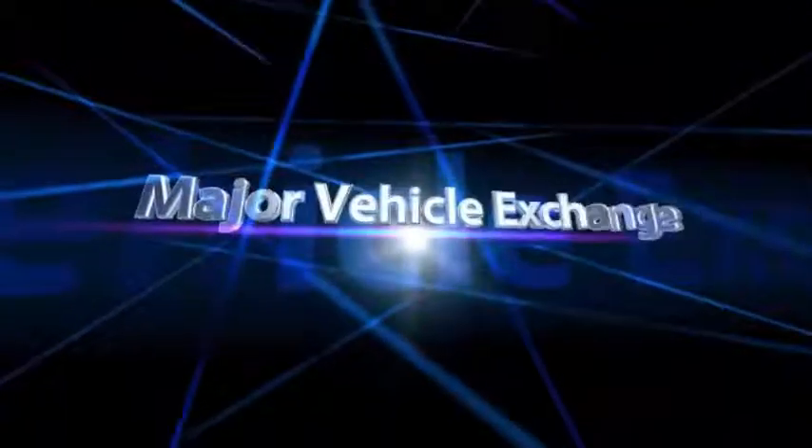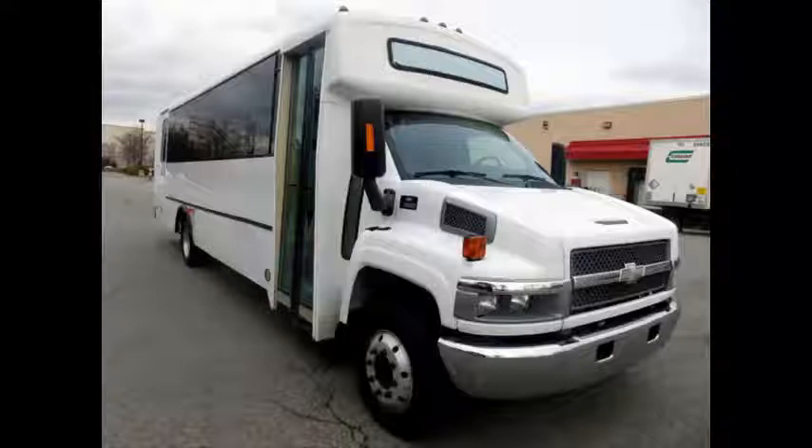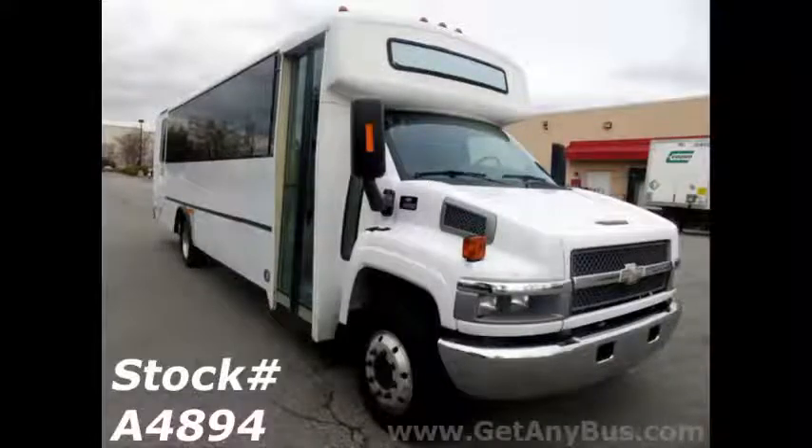Major Vehicle Exchange presents a 2005 Chevrolet C5500 Champion Body 28-Passenger Shuttle Bus. Stock number A4894.